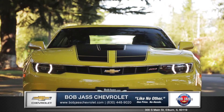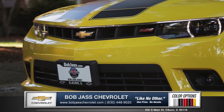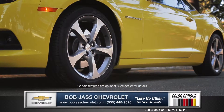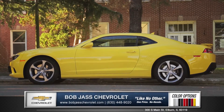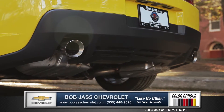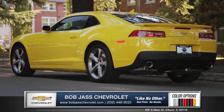One look at Camaro's contemporary, aggressive stance is enough to know that this is a sports car that defines modern classic. Signature LED halo ring headlights and 20-inch painted aluminum wheels with bright silver finish adds a dash of flash to the already sleek exterior. Follow the beautifully styled body back to the sculpted deck lid and dual outlet stainless steel exhaust tips combined to give the new Camaro a powerful and contemporary look.